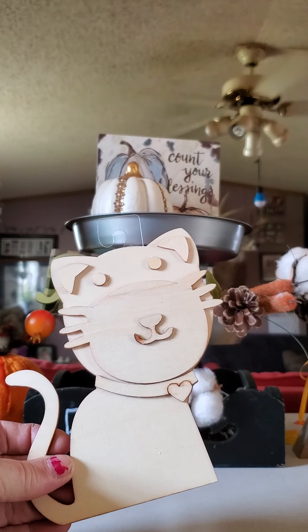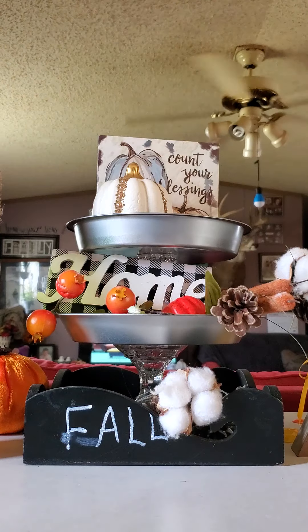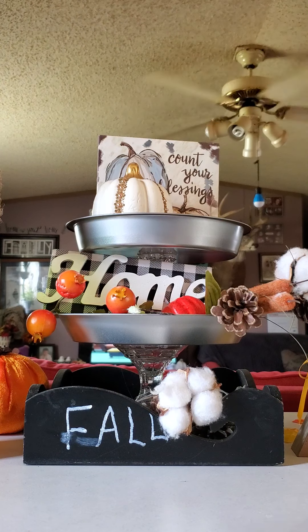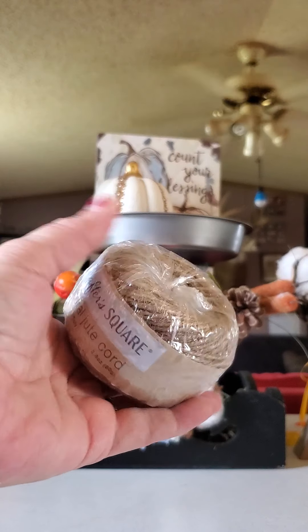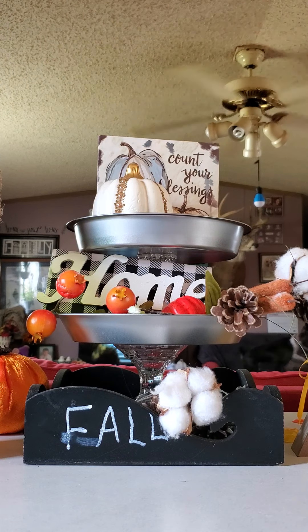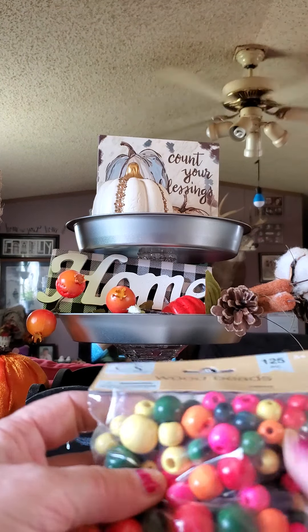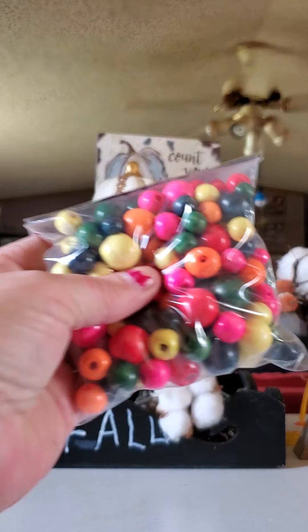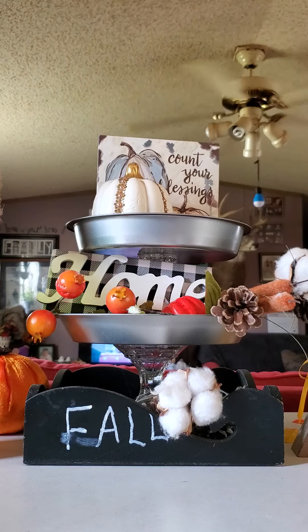Then in the Crafter's Square I found this cute kitty to paint and the cute puppy. I also picked up another thing of jute and picked up the wooden beads so I can paint these and make something with them.